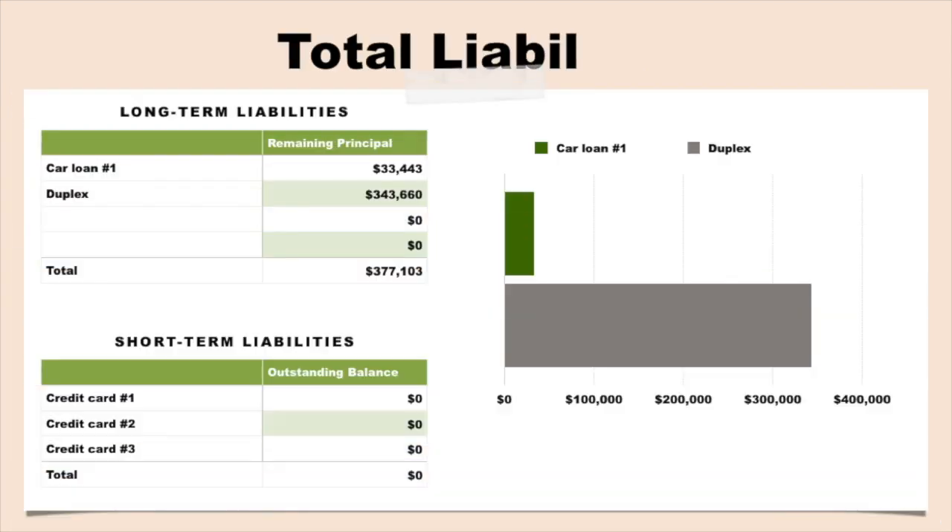For our total liabilities, things look a little different as we now have a mortgage. I'm not sure how I feel about this amount of debt, but I have to look at the bigger picture. We only have one car loan, which is on our Tesla, and the balance is just over $33,000. We then have our current mortgage balance of about $343,660. So our total liabilities right now is about $377,000.